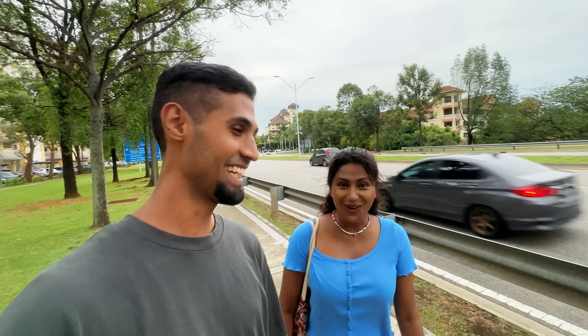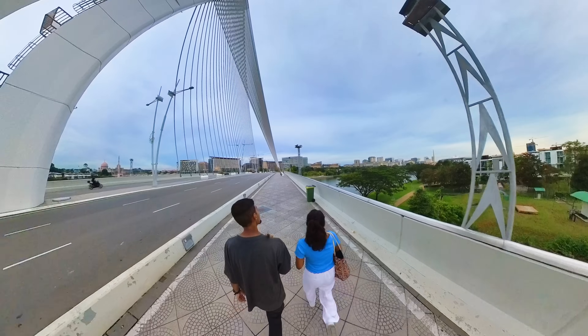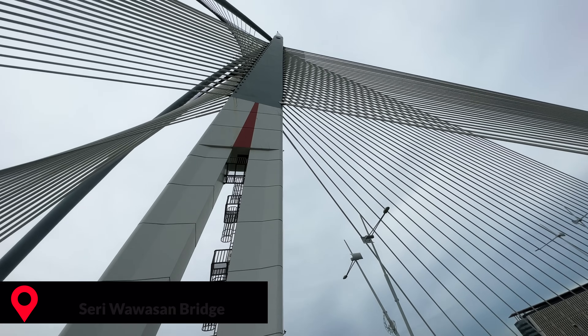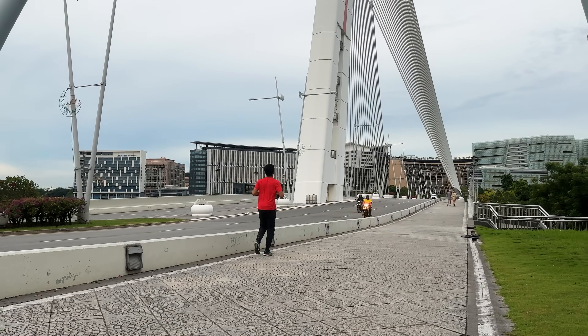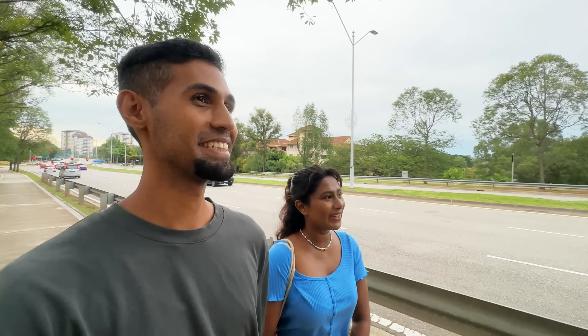Today we're here at Seri Wawasan Bridge, which is the main bridge here in Putrajaya. It's so huge. We just parked at a complex and turned around just to see this massive bridge. It is beautiful and super accessible. You can walk and you can cycle on either side — very pedestrian-friendly. Let's go walk on this beautiful bridge.